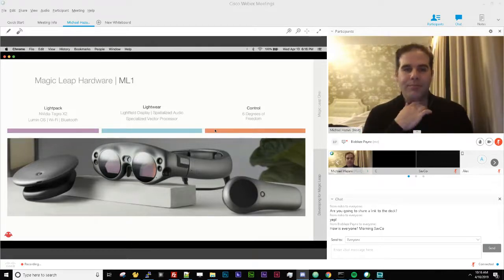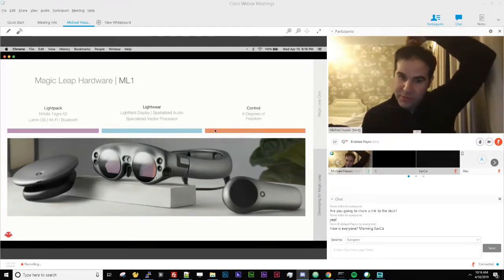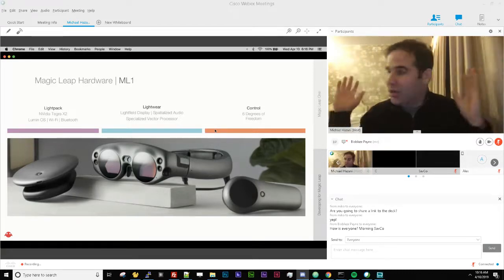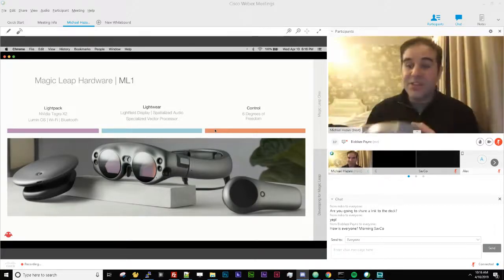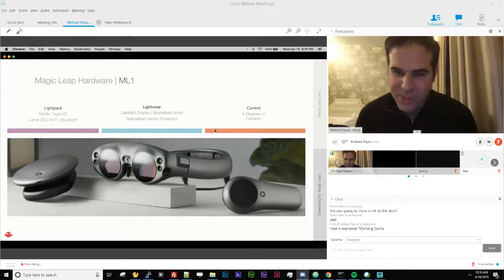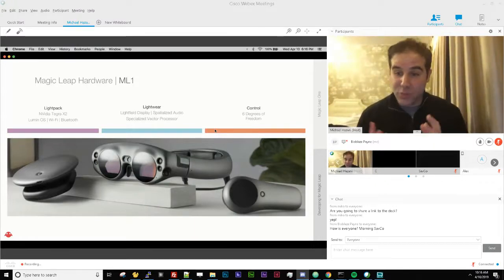The LightWear has a light field display with waveguides — we're shooting photons into your eyes, so you'll never see pixels. You get spatialized audio around your head with speakers, and you can connect headphones. We have a special pair called the Ambio AR ones made by Sennheiser — they're made for AR and don't block reality. They do the opposite of noise-cancelling headphones: they let reality in while augmenting it.